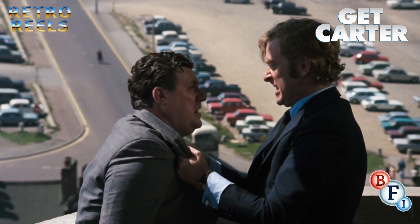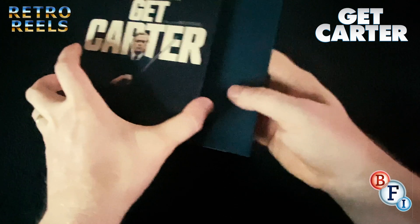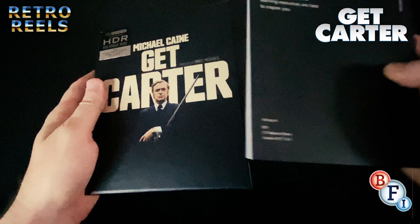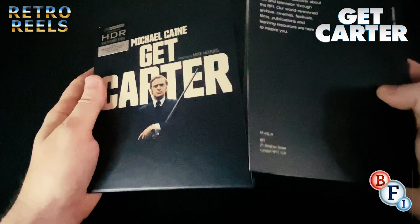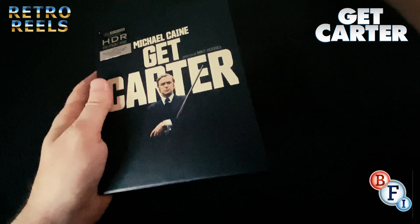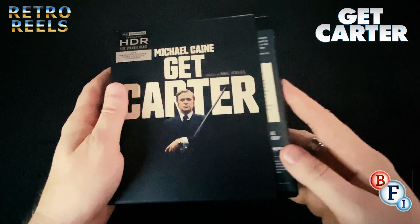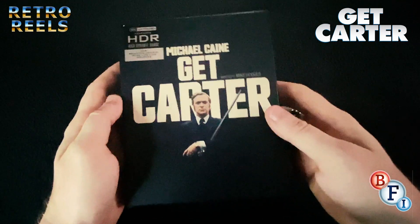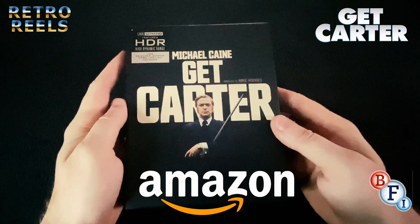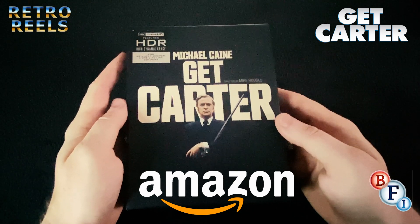Final thoughts: this is a great release, and one I'm very pleased to see on the 4K UHD format. Not only is it one of, if not the best, British gangster movies of all time, it also serves somewhat as a time capsule of early 70s Britain. This two-disc set is limited to 10,000 units and is also available on standard Blu-ray. If you'd like to pick this up, I've left an Amazon link in the description — if you order anything through that link, we get a small commission from Amazon at no extra cost to you, which does help out the channel.